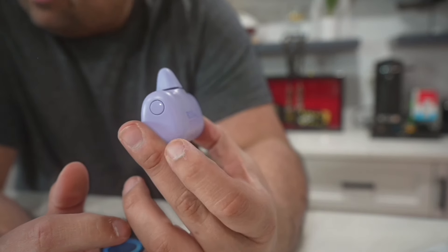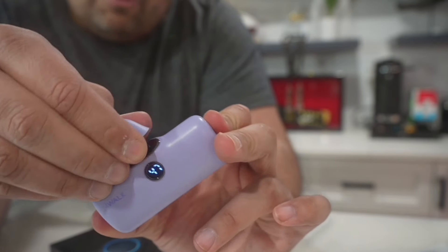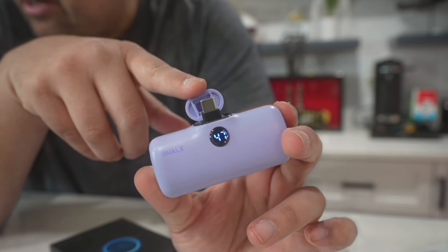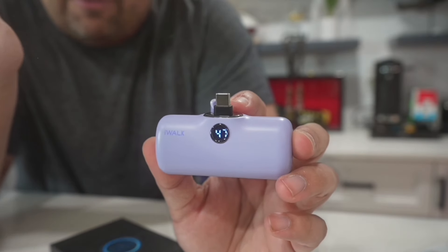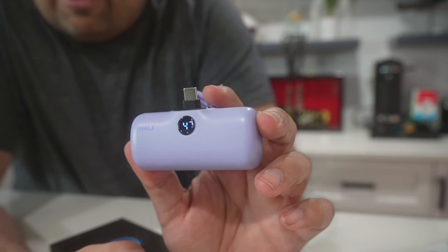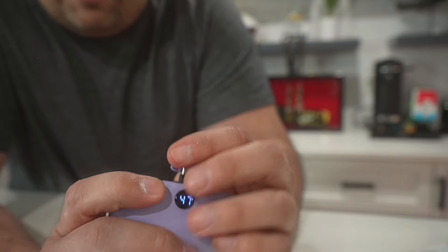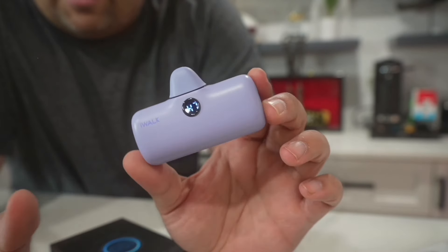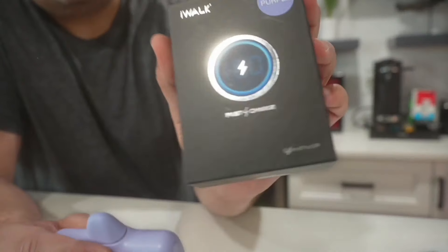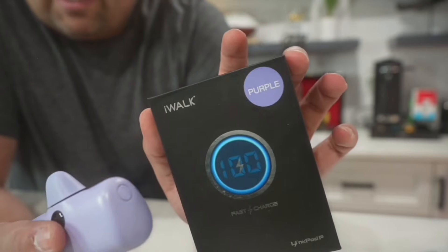When I tap the button on the side it tells me there's 47% power left. Remove this tip and that reveals the USB-C connection — perfect for laptops or phones using USB-C. If you want one for iPhone, make sure you select the iPhone version. It comes in a bunch of different designs, makes a great gift, and they have other chargers that can charge multiple devices at the same time.